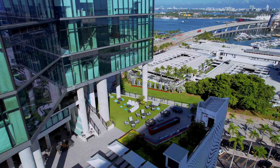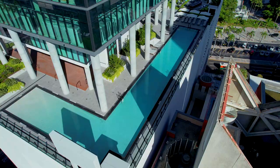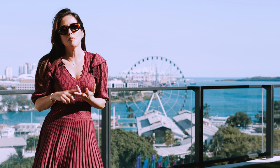And here we are in the best part of the property, which is the amenities that gives you 20,000 square feet of area and a beautiful view of Biscayne Bay, double ceiling, wrap-around pool, amenity decks, and an amazing sky bar where you can enjoy your drinks and appetizers.